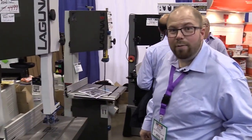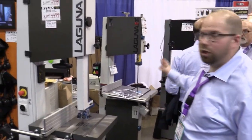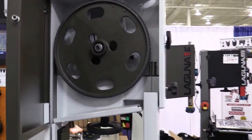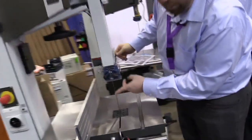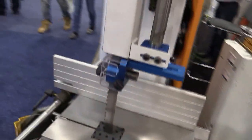Another great product line we have at Atlas Machinery that we brought to WMS 2015 is our Laguna bandsaws. We have a wide range from our full 16 HD, extremely heavy duty with the bearings. They all come with our Resaw King blades — carbide tip saw blades — for really good quality resawing of hardwoods.